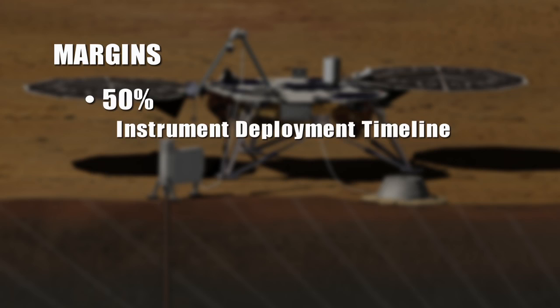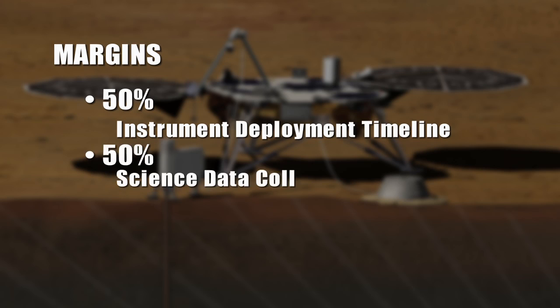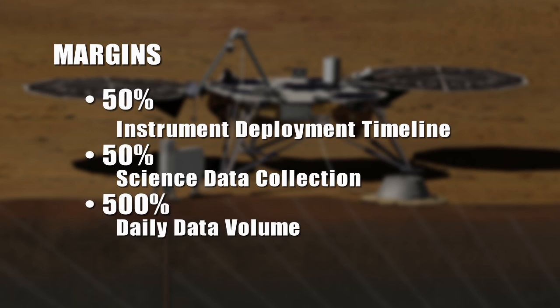The heritage for InSight extends way past just the flight system and the hardware. It extends to the personnel, the processes, the tools that we've developed. With one spacecraft on a discovery budget, we're really going to be able to do the science that for the last 20 years we thought would cost at least a billion to a billion and a half dollars and require three or four spacecraft. We have very robust margins built into InSight: 50% margin on our instrument deployment timeline, 50% margin on our science data collection, and 500% margin on our daily data volume. We're in good shape.